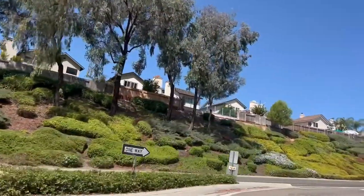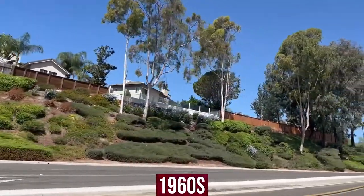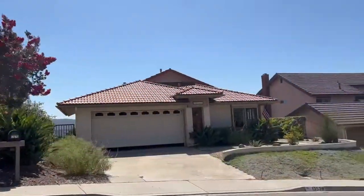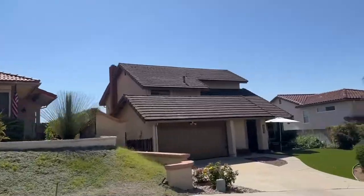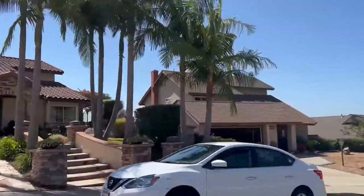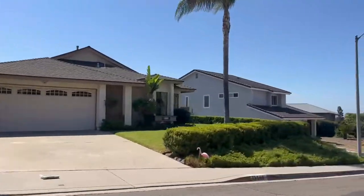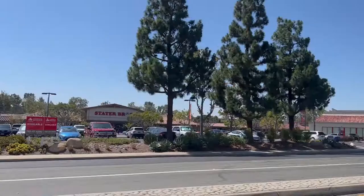The residential development in Rancho Penasquitos began in the 1960s and continues to today. For potential homebuyers, this means you'll find a variety of architectural styles built during different decades, and a wide range of home prices taking into account the size, style, age, and renovations. Home prices range from about half a million dollars to 1.5, 1.6, probably 1.7 million dollars soon.